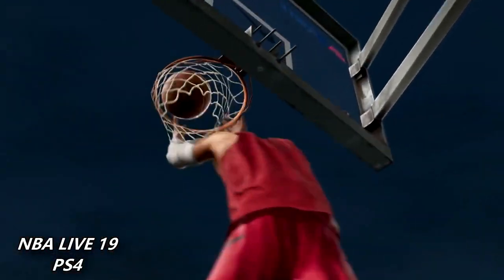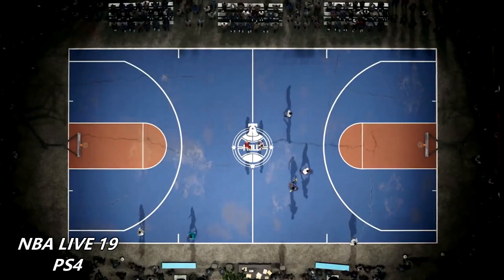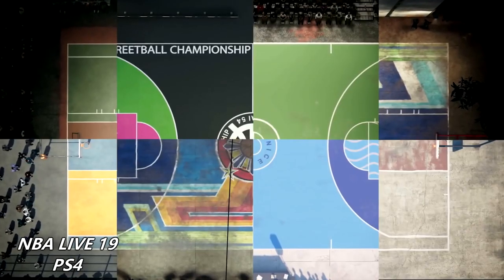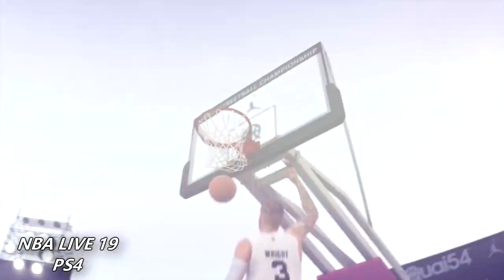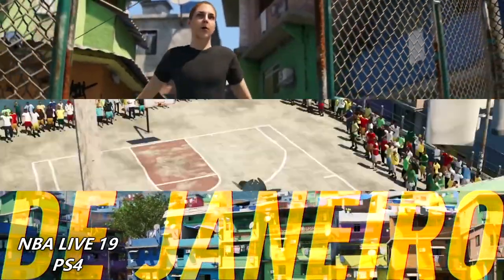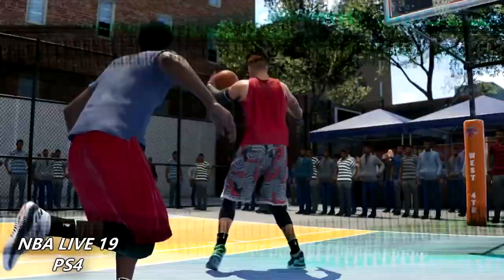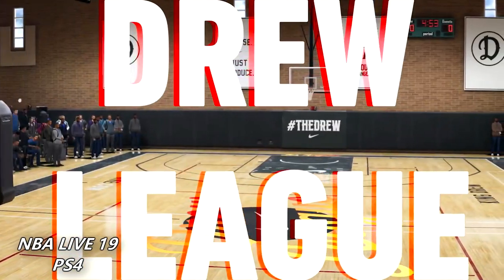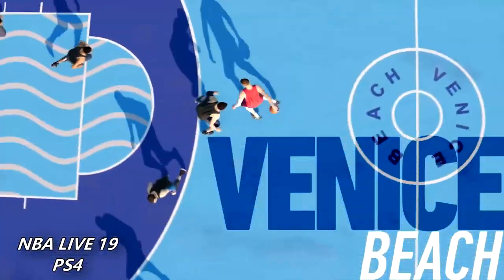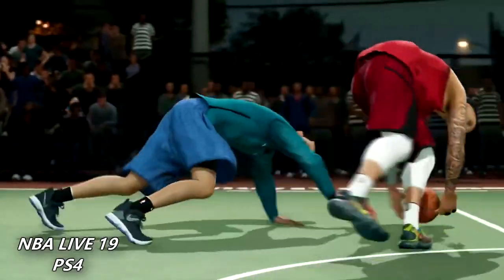You cannot forget this trailer that NBA Live released when they were advertising where you could play around the world. This feature is really awesome on NBA Live mainly because the servers work — no lag, you always have a stable connection, there's never any problems. NBA 2K is saying that you'll be able to play in Asia, but who knows how the servers will be with the delay and everything.